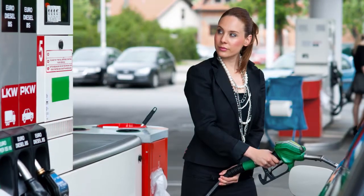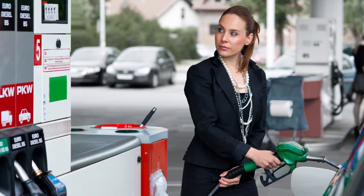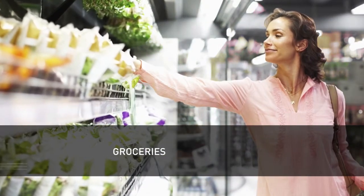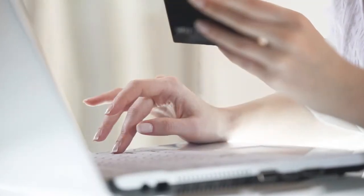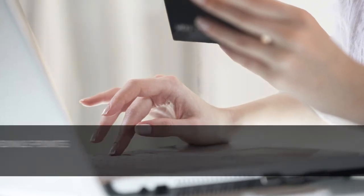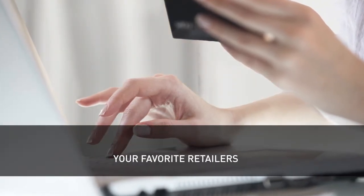With a First Citizens National Bank Gold or Platinum debit card, you earn rewards on everyday purchases like gas, groceries, even your morning coffee. Do you enjoy shopping online? When you shop online through the First Citizens National Bank Rewards site, you'll earn bonus points from many of your favorite retailers.